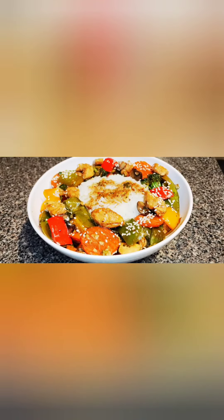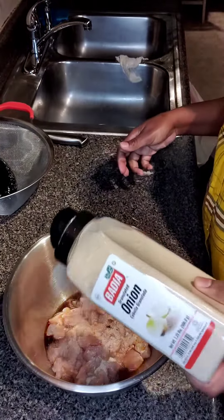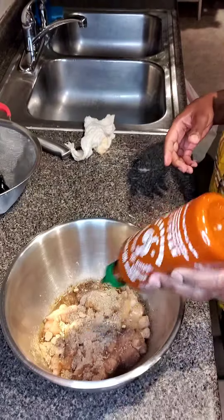Welcome back to Island in the Box, it's your girl Nicole. Today is going to be some stir-fried sesame seed chicken along with some jasmine rice. Now if this is your first time joining me, you already know what to do.